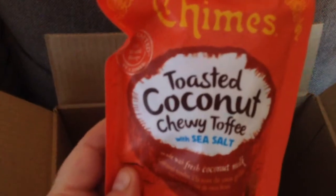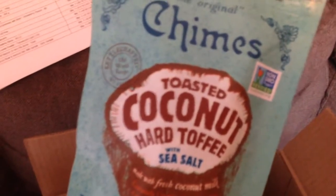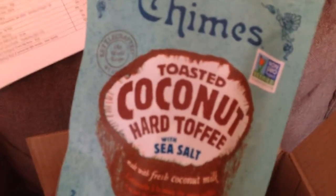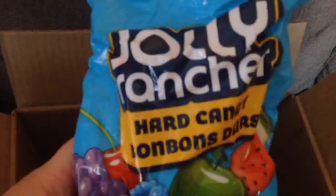So let's start with some candy. We've got Chimes Toasted Coconut Chewy Toffee with Sea Salt. And Chimes Toasted Coconut Hard Toffee with Sea Salt — so these are the hard ones, the other ones were the chewy ones. And more candy: good old Jelly Ranchers, the hard ones.